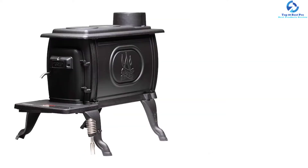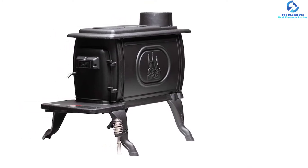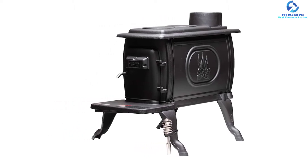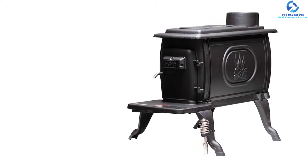This classic design logwood stove comes with advanced technology. The two-piece handle includes a cool-to-touch surface for your safety even when the fire is burning inside. This EPA-certified heating unit offers a clean, dirt-free burning solution.